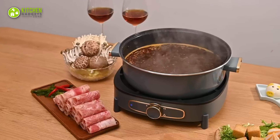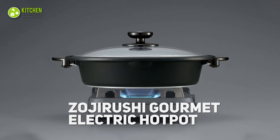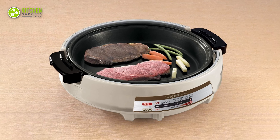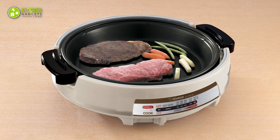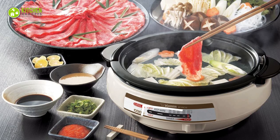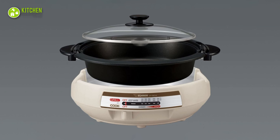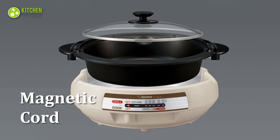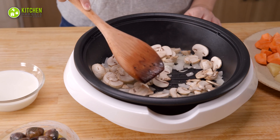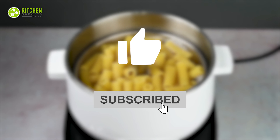If you want an electric hot pot, have a look at the Zojirushi Gourmet d'Expert electric hot pot. Including a deep inner pan, it's multifunctional — letting you adjust the temperature so your broth remains warm throughout the dinner party. You can also easily detach its magnetic cord and move it around. And that's the end of the video — hope you loved it, subscribe if you did.